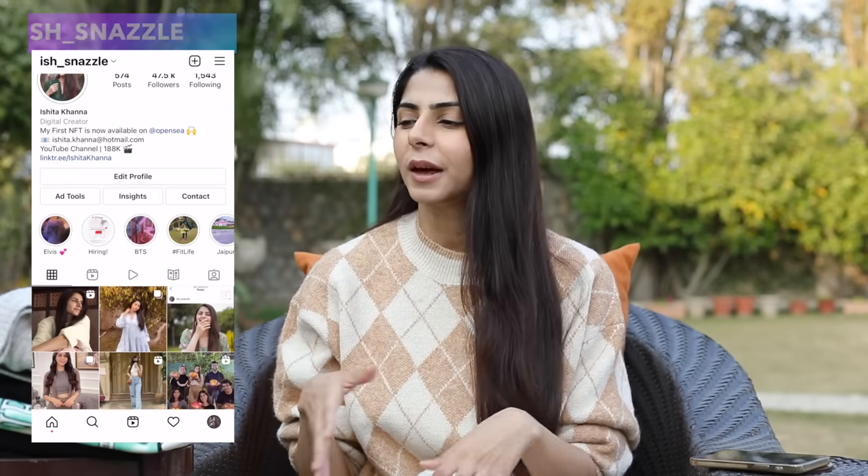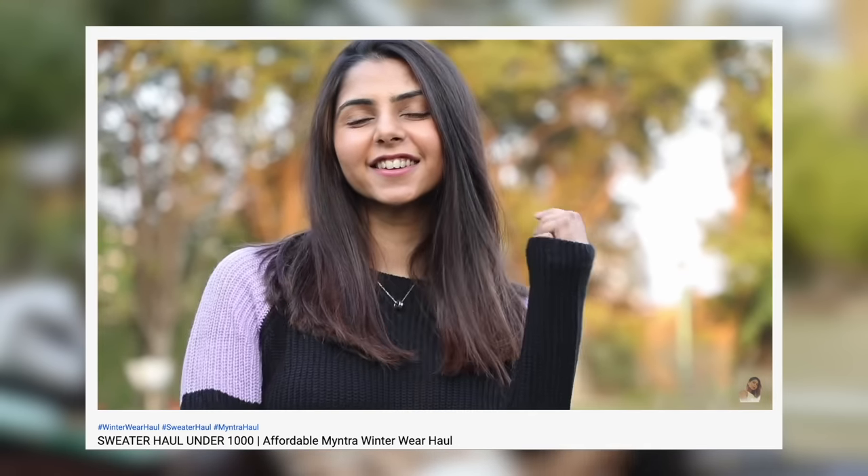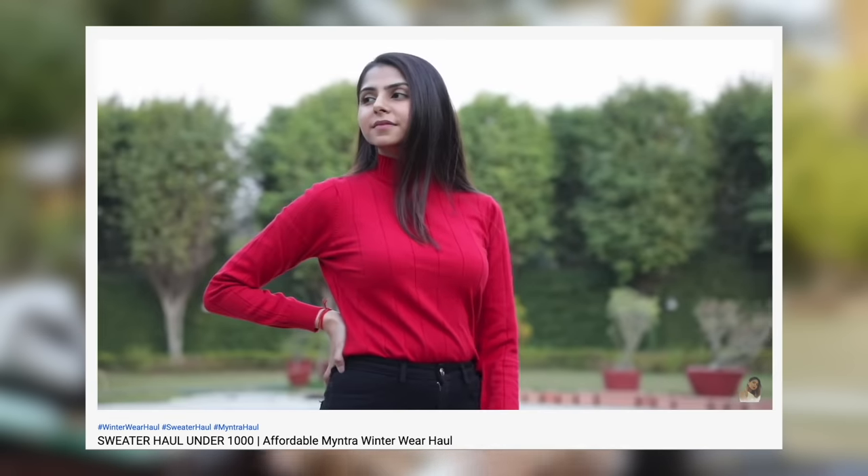Hi everyone, I'm Ishita and welcome back to my channel. So many of you have been requesting a winter haul video and I did pick up a few things from Myntra very recently, so I thought why not put them together into a video. I've also done a sweater haul video last year — those sweaters may still be in stock, so head over to my channel homepage and check the haul playlist section for a lot of winter hauls from last year.